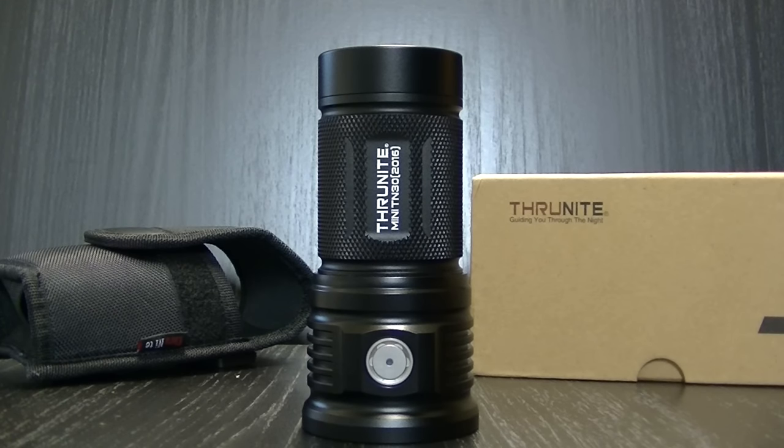So that's it for the Thrunite TN30. This probably dethrones the Klarus G20 from the monster designation — I'm going to have to give it to this one. This thing is a beast. Hope you've enjoyed the video; thanks for watching. Lots more videos to come — hit subscribe and we'll see you on the next one.